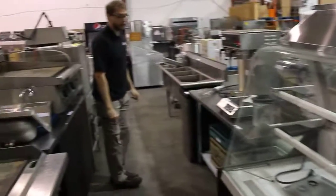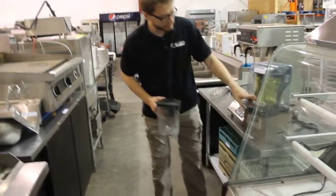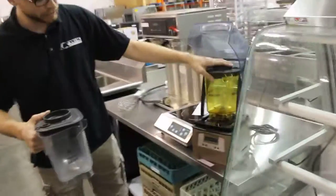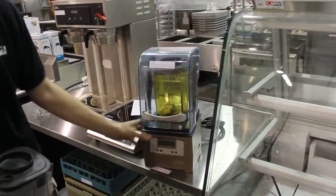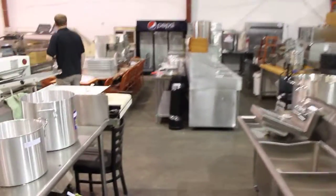We've got some used Garland Star ranges — really good used cooking equipment in this sale. This is a Vitamix, the quiet one — Google it. It's really nice. A couple of jugs there, and of course we tested it. Curtis double brewer. Three chafers here as well — that's two in the sale.